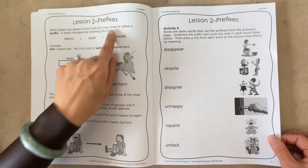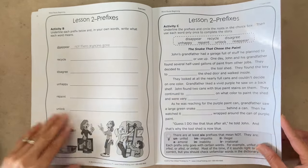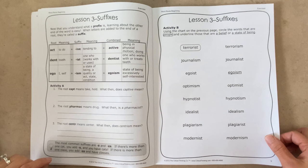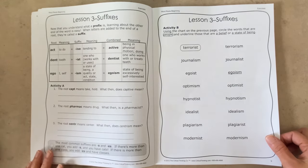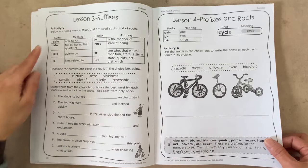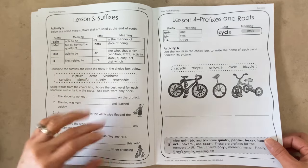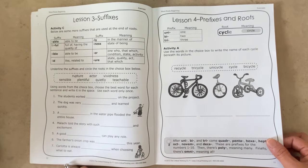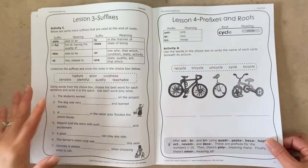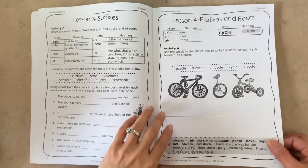Lesson two focuses on prefixes, with some matching and then defining words on your own by combining prefixes and root words, plus fill in the blanks. Lesson three focuses on suffixes, and to us the meaning of the suffixes were the most challenging and hardest to retain. The book does a pretty good job categorizing suffixes — for instance, -able and -ible both mean 'able to be,' and -ful and -er can mean 'quality of' or 'state of.' Lesson four deals with prefixes about numbers and the root word cycle, which means circle.